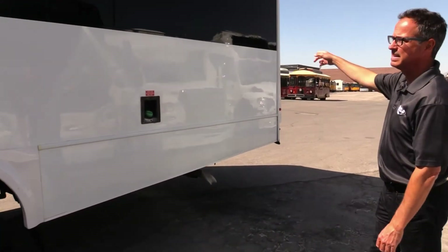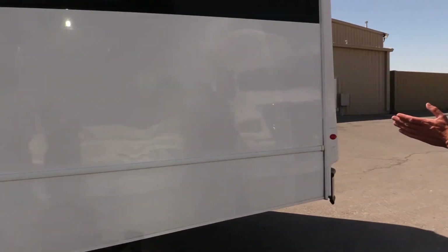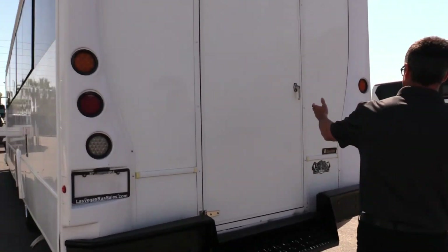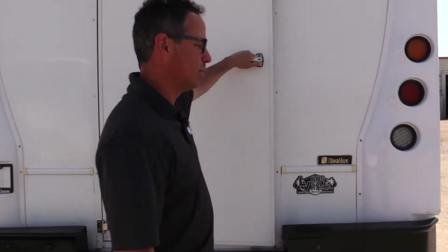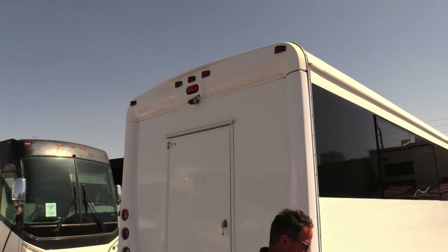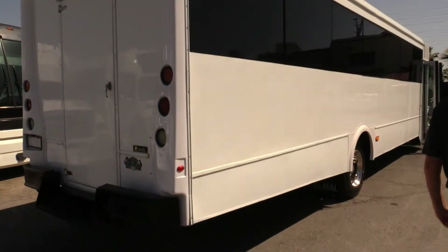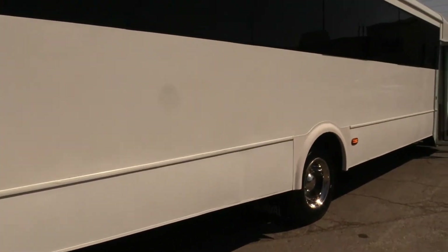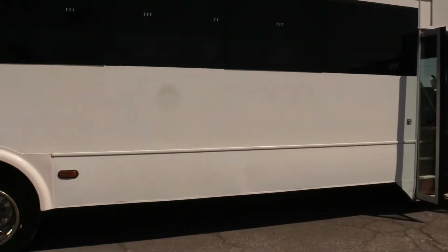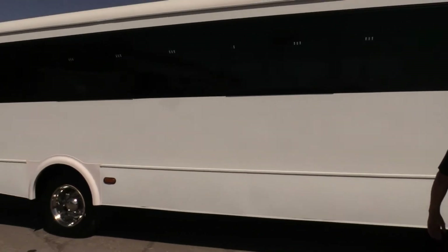You got those nice sleek windows here that really complement the inside. When we get in there we'll let you check that out. The flooring in there is gorgeous. Plenty of storage here in the back, nice and clean. You've got a backup camera — and that does work, I was operating that earlier. Check out the sunny side of the bus; it's a really clean shuttle.